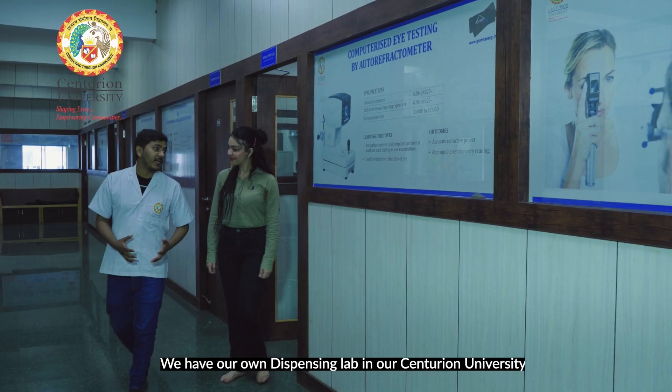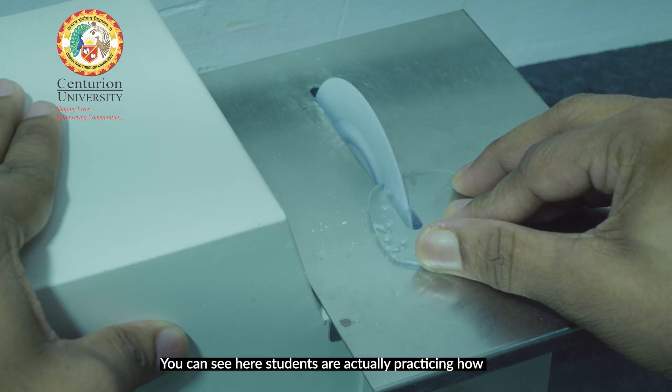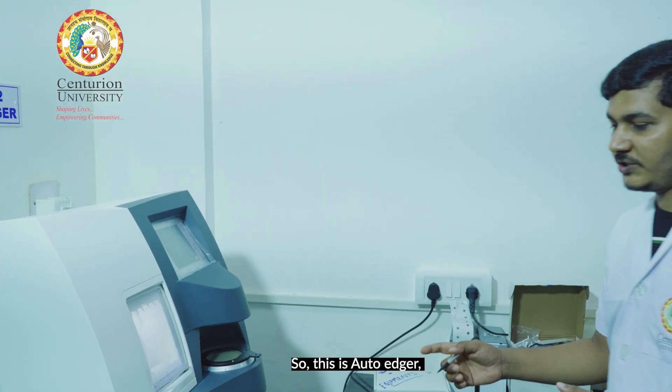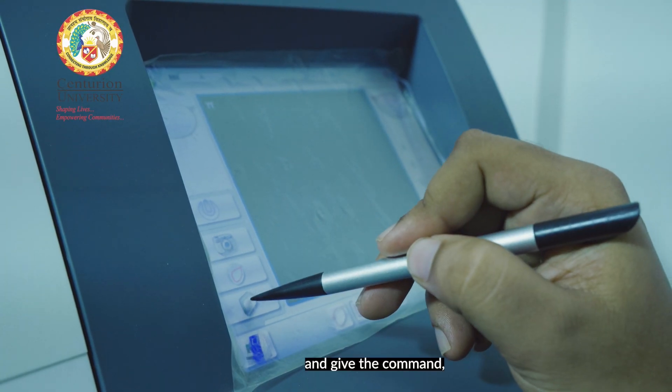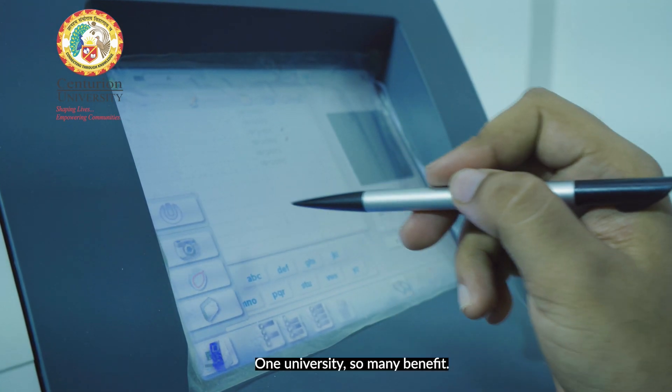We have our own dispensing lab at Century University, in collaboration with ICAL. You can see here students are actually practicing how to manufacture eye lenses. This is an auto edger — you can give your eyeglass prescription and the command, and it will automatically manufacture your eyeglasses.